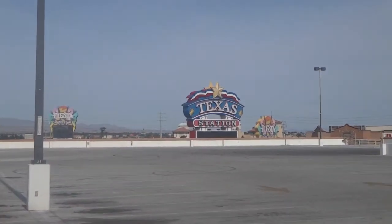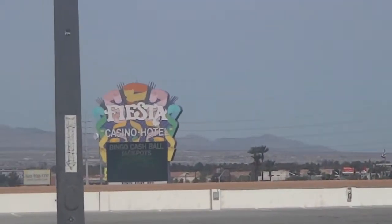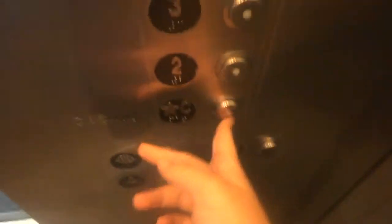All right, let's go back down. While waiting for the elevator, we're going to take a look over here to where the Fiesta is on Rancho. You can see the Red Rock and the Sun Coast — isn't that amazing?